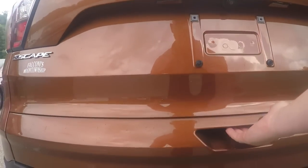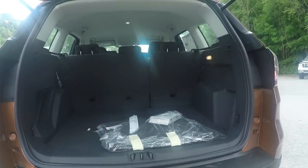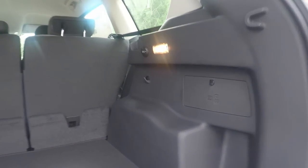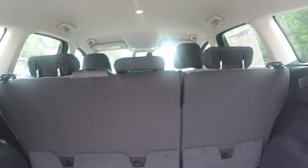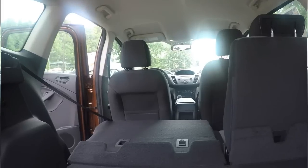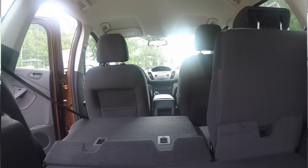Opening the tailgate, you have a button right underneath, and you can see the backup camera lens right there. There is no power liftgate available for a baseline Escape, although you do have the same amount of cargo space and room. You have 34 cubic feet of cargo space with the second row seats up, and if you fold them down, you have 68 cubic feet.